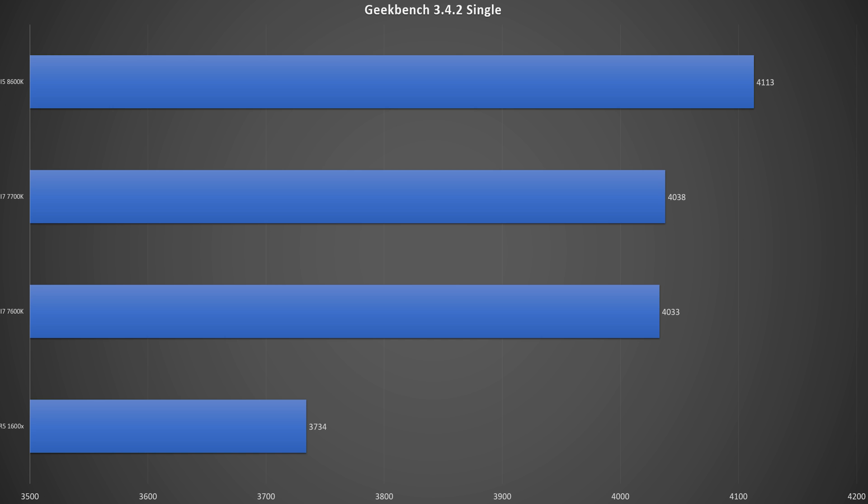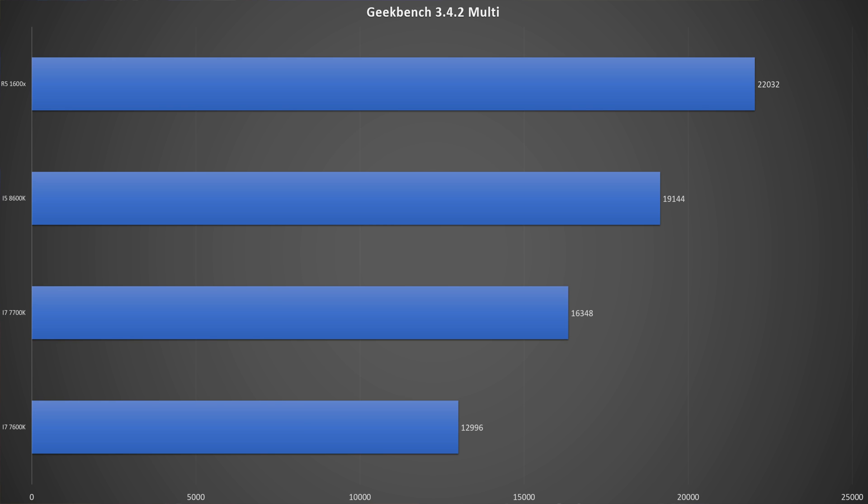Of course, the 1600X does have pretty poor single-core performance at 3,734. But things change once you throw it into the Geek Bench multi-threaded test, where the 1600X comes out with the win quite a bit with 22,000 — it scales quite well. Coming in second, surprisingly, is the 8600K, which actually beat out the i7 from the previous generation, the 7700K. This appears to mean that not only do we have better single-threaded performance on the 8600K, but it also scales a little bit better than the previous generation as well.